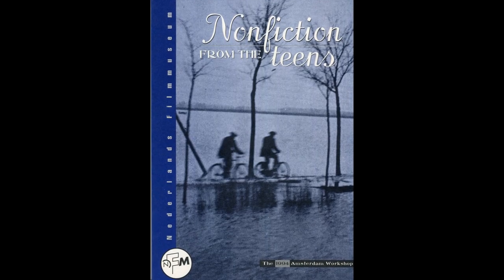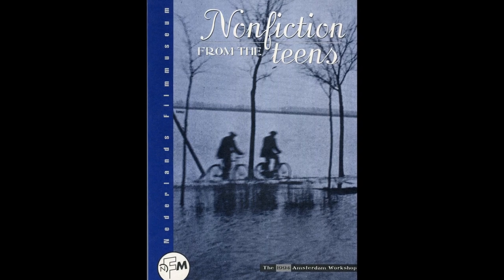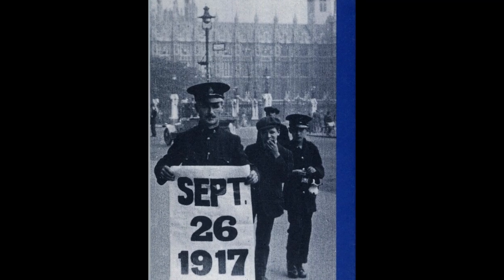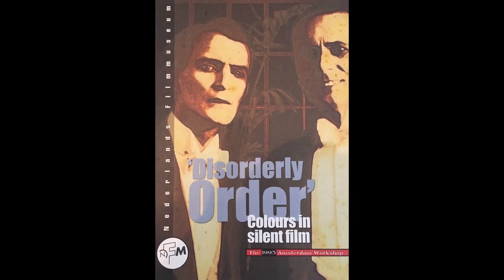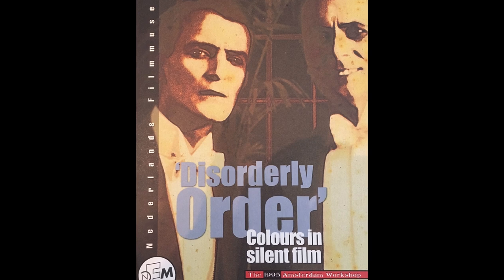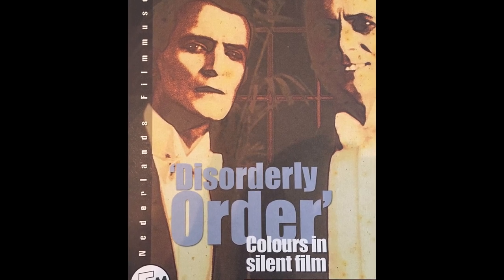In 1996, Eye started its first large-scale digitization project aimed at digitizing 1,000 films from the collection to standard definition for access purposes. Following its tradition to address the margins of canonical film history, Eye organized in 1994 its first Amsterdam workshop on non-fiction in silent cinema, and in 1995 the second one on color in silent cinema. Both events marked an important milestone in the research on the lesser studied aspects of film history.